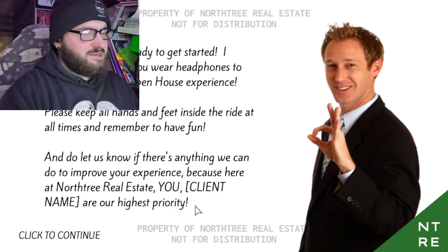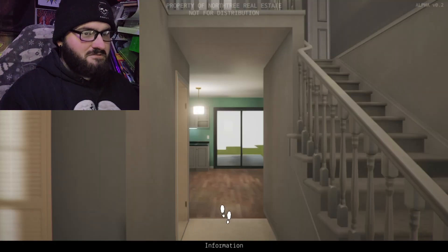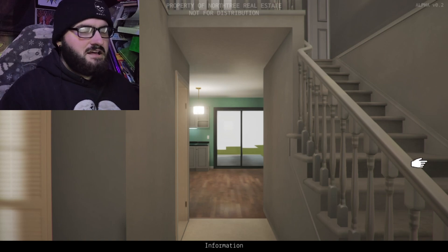And do let us know if there's anything we can do to improve your experience, because here at North Street Real Estate, you, client name, are our highest priority. Loading scan of 1, 5, 6, 1, 5. Oh, this is creepy. This is — forget what the house is called. I'll put it up here if I remember.